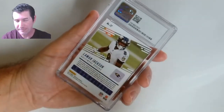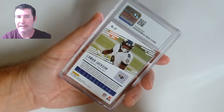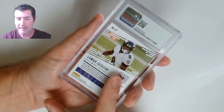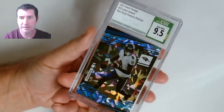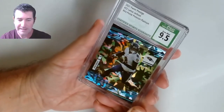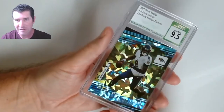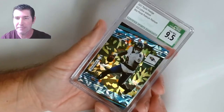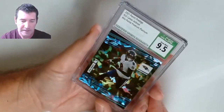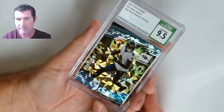Lamar Jackson — I like this card, it's numbered to 25. I knew it wouldn't get a 10, I was hoping for a 9.5 or at best a 9. Let's see — nine five! Number 19 out of 25. I just like this card — it was hot so I had to get it slabbed. It has a chance at a 9.5, and it got one. That's a damn nice looking card. Number 25.